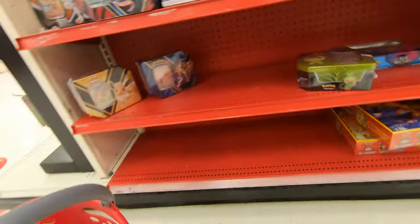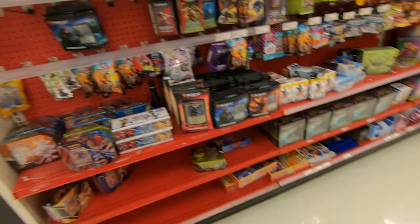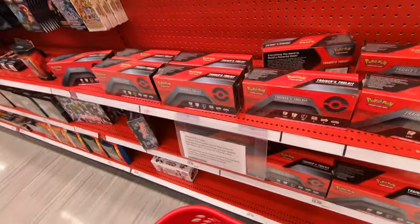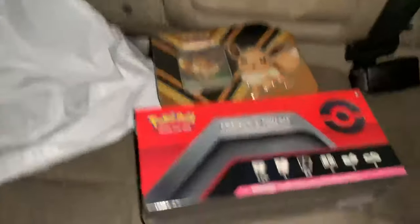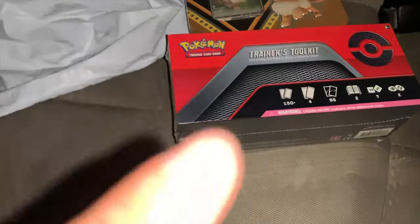All right, first Target — nothing good, but I am going to pick up this EV10 just because. Your standard 10s, your starters, battle academy — nothing good, but I'll take this. To my surprise there actually are Pokemon cards, so I'm gonna grab one of these. Quick recap of what we picked up so far: we got the trainer toolkit and the EV10. I don't really want to open up the trainer toolkit because it's only four booster packs and it's $40 — I want to keep that sealed.